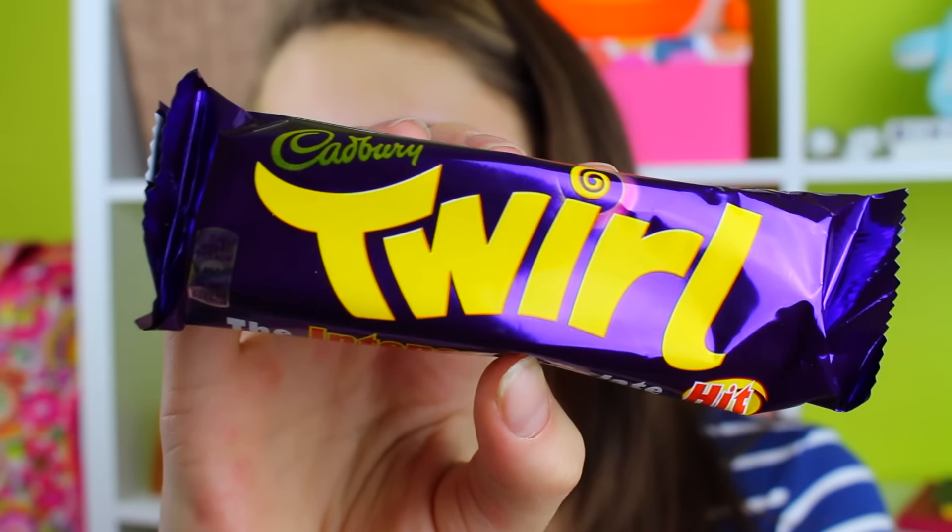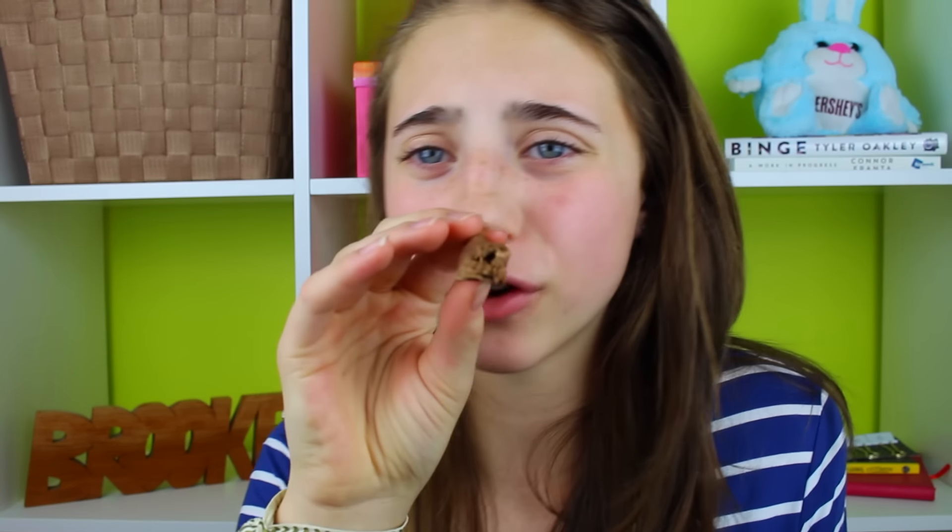I'm down to my last candy — this is the Cadbury Twirl Bar. It says it's the intense chocolate hit so I'm really excited. I've had a lot of chocolate today — mostly everything was chocolate. This comes with two sticks of chocolate. This is really really similar to the Flake and Ripple bar, just in a smaller version. You can see there are little ripples in it. I really like how the chocolate tastes in England — it tastes a lot richer and it's really creamy too. I'll give this a seven out of ten.